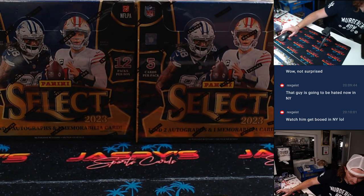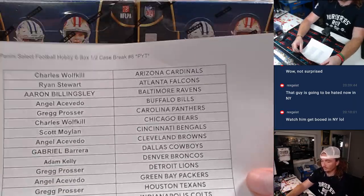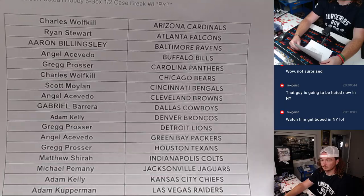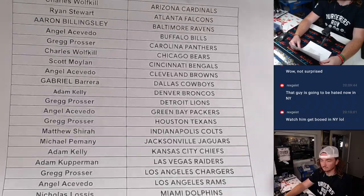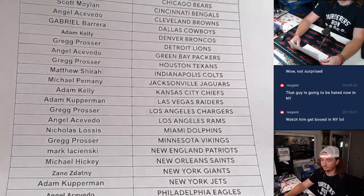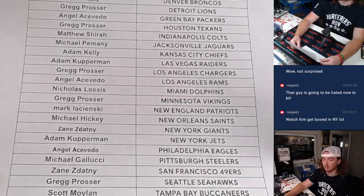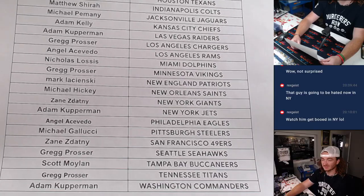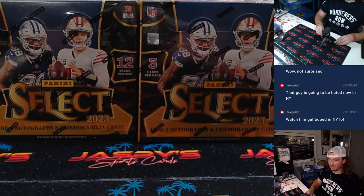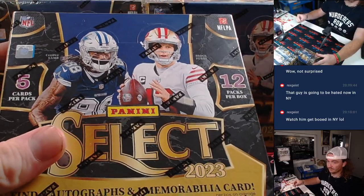There are our six boxes. I'll show the teams again. Now my phone's blowing up - everyone's telling me the Yankees suck. Alright, let's get right into the break guys. We have our six boxes here from the second half. Good luck guys.